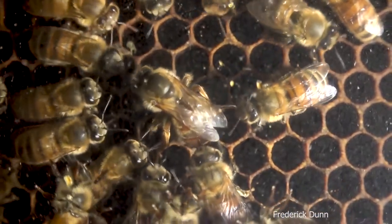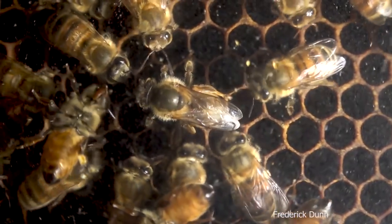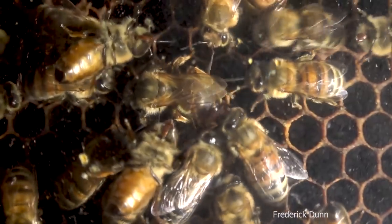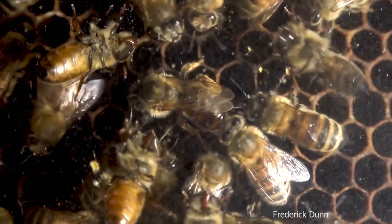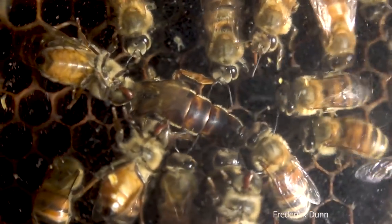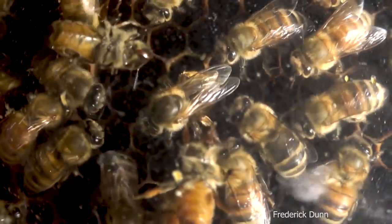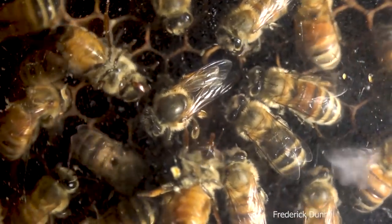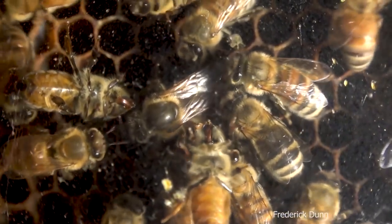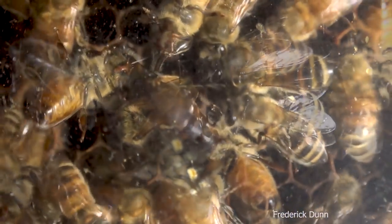I made a split and set up this observation hive again this spring, establishing it on the 30th of May with capped brood and a bunch of queen cells. Back around June 6th I had video of the queens piping in their cells, and I was wondering which of them would hatch out, which queen would prevail. They come from Weaver stock originally, but the queens have been replaced and did virgin flights here, so we don't really know the genetic history.